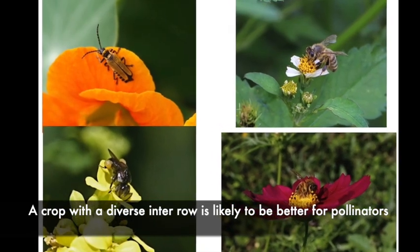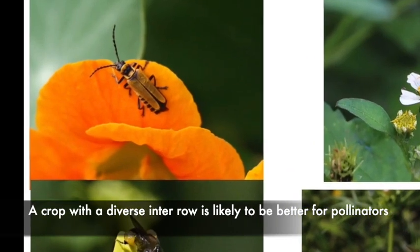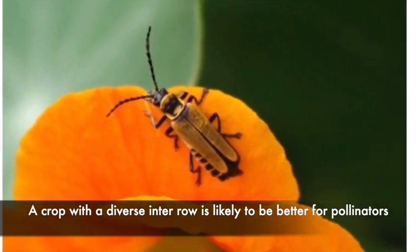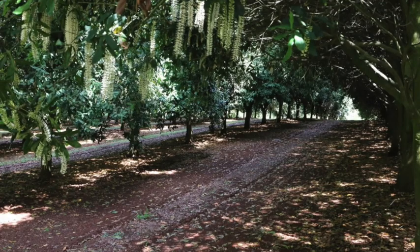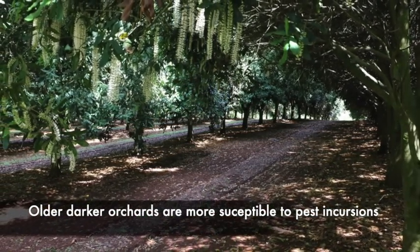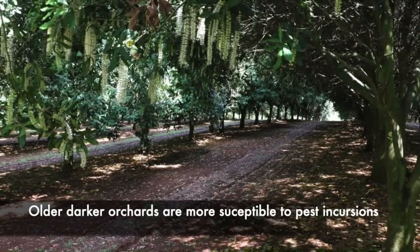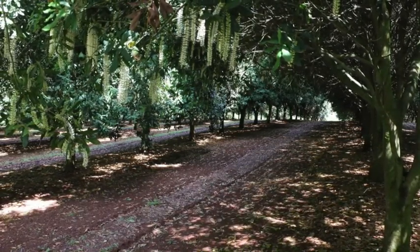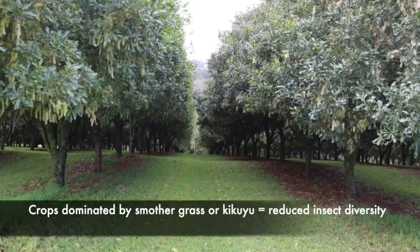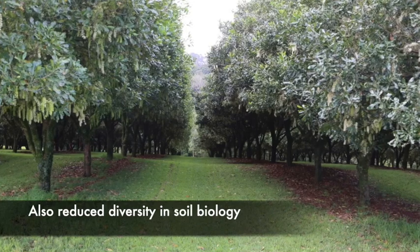A diverse interrow will also be friendly to pollinators. There are more than just honey bees that pollinate macadamias — there are other bees, stingless bees, various beetles including pollen beetles, and various flies that all contribute to pollination. These ideas and principles are only applicable in an orchard that has light entering the crop — a young crop with wide enough rows to allow an interrow to grow. The crop pictured above is clearly problematic, and these ideas provide more reason for farms to remove alternate rows and provide a better environment for beneficial insects and more diverse soil biology.